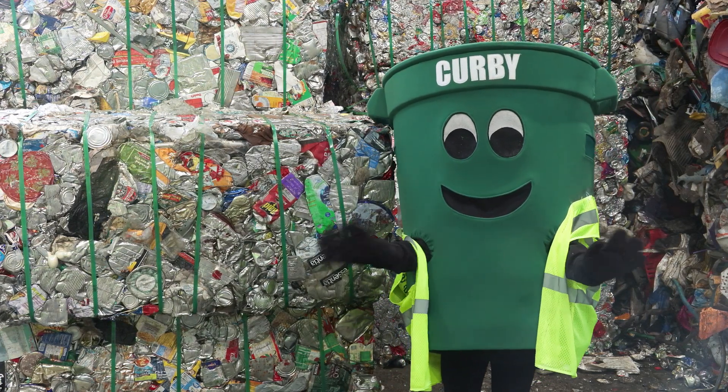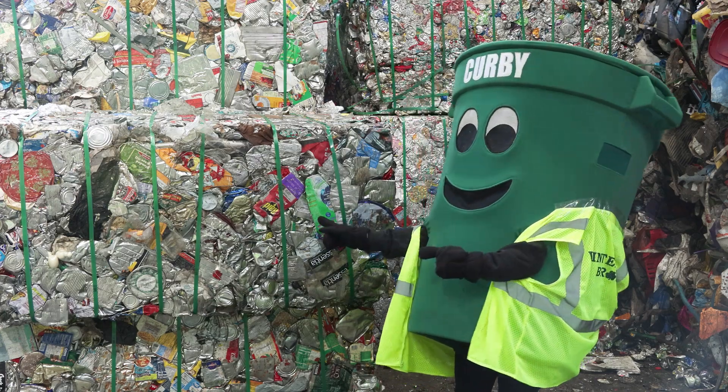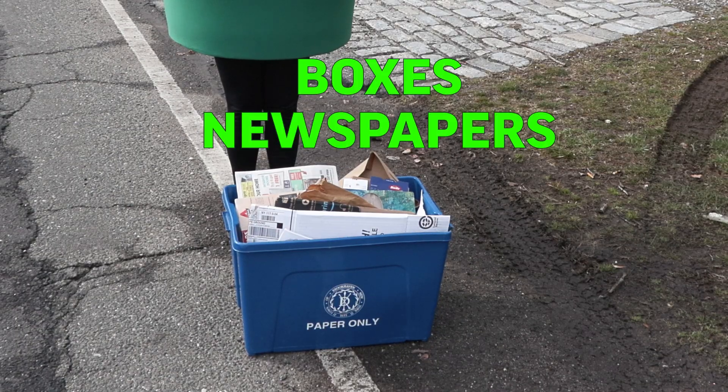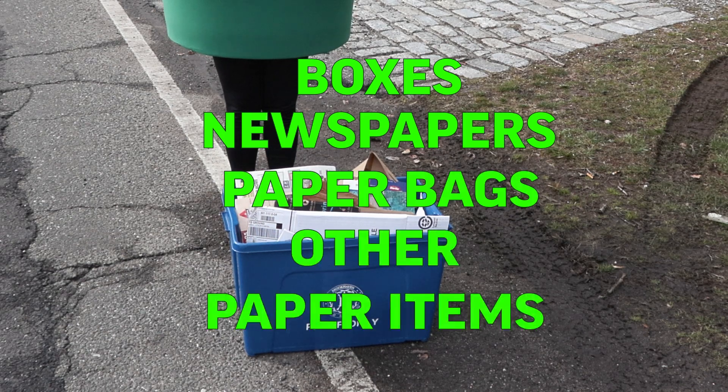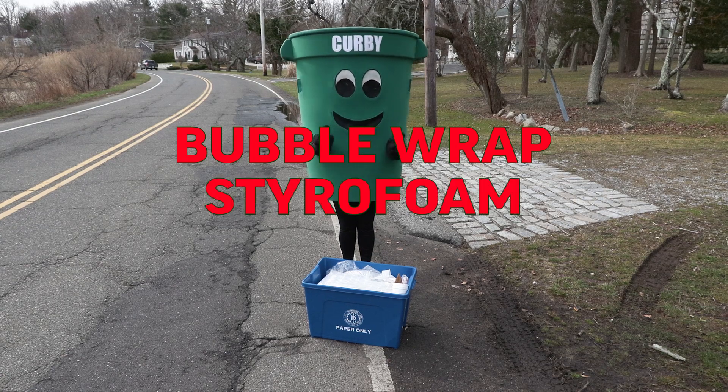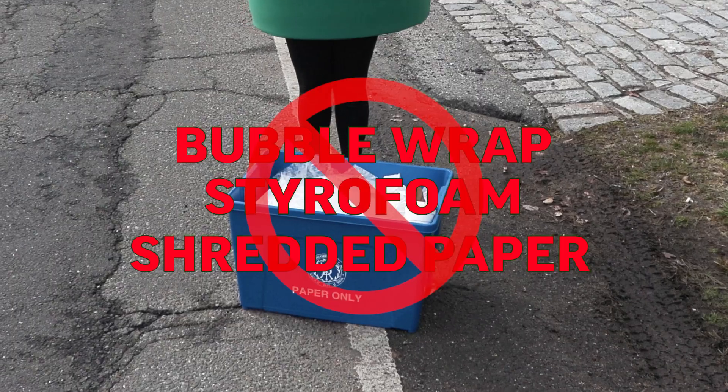They will be shipped off to manufacturers who will make new products from them. A week later, it's paper and cardboard day, when boxes are collected with newspapers, paper bags, and other mixed paper items. However, make sure you don't put bubble wrap, styrofoam, or shredded paper in your bin.